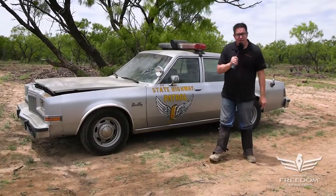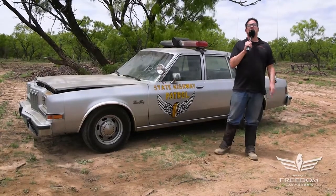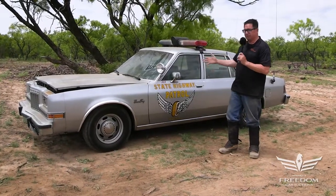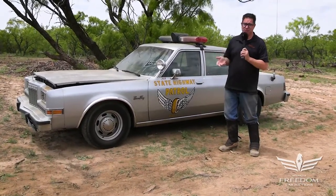Steve Miani here for Assetter Auctioneer's Great Texas Mopar Horde auction event with item number 153, a 1988 Plymouth Grand Fury Ohio State Police car. Not a replica — this is the real thing.